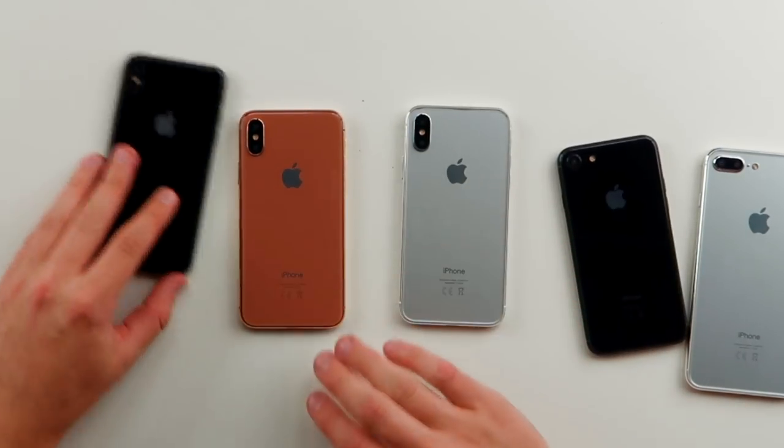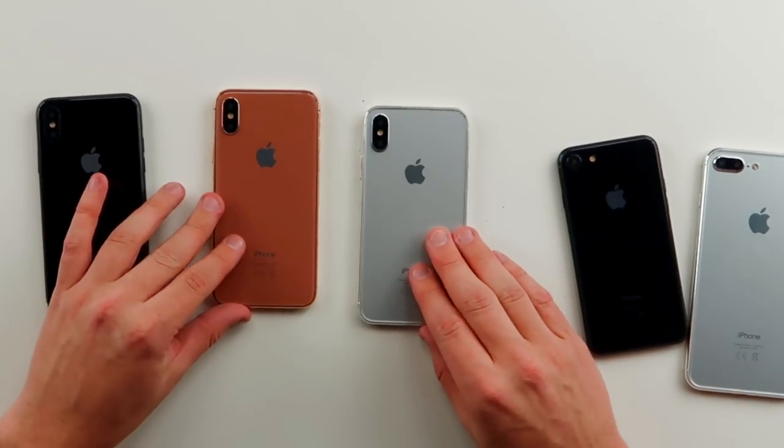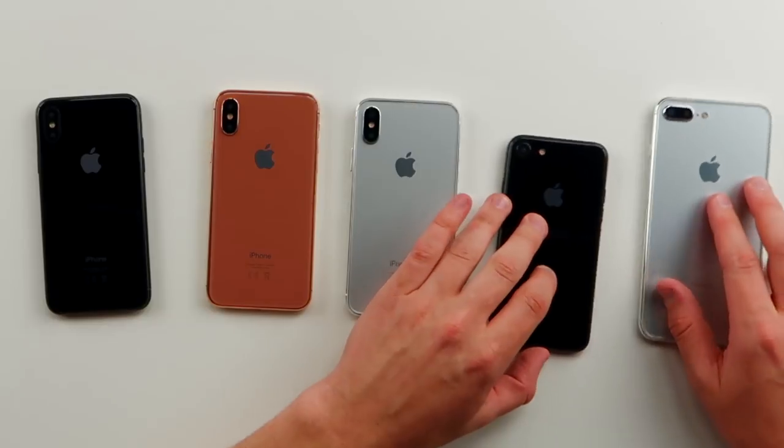There's only going to be three colors on the iPhone 8: this mirror-like one, the jet black one, and then this blush gold. Whereas the 7S and 7S Plus are the ones that look really similar to the iPhone 7 and iPhone 7 Plus.